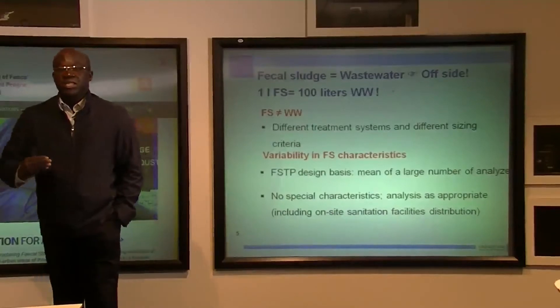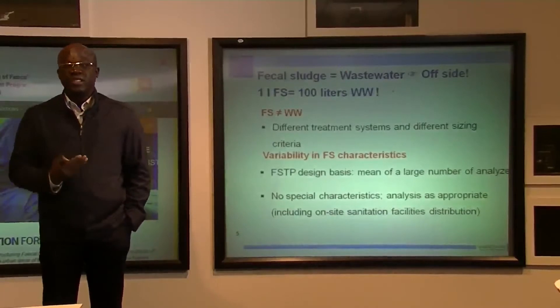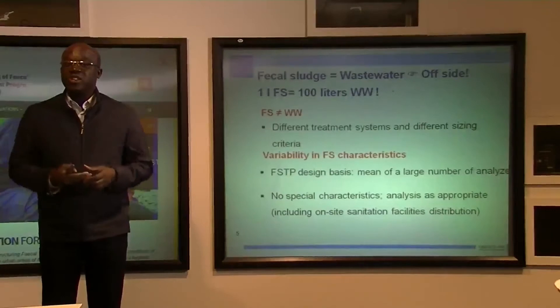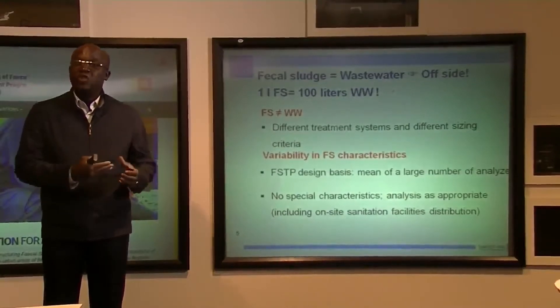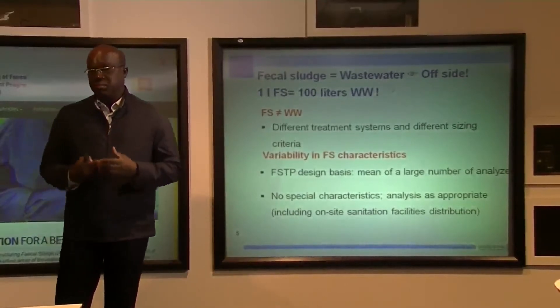The design of a faecal sludge treatment plant requires a lot of analysis due to the high variability that characterizes faecal sludge — both within a country and between two countries. You cannot use data from Ghana to design a faecal sludge treatment plant in Dakar. That is a mistake.